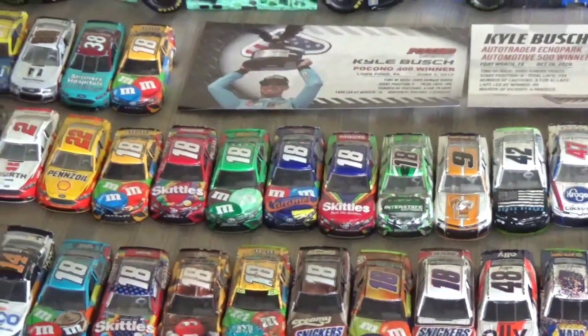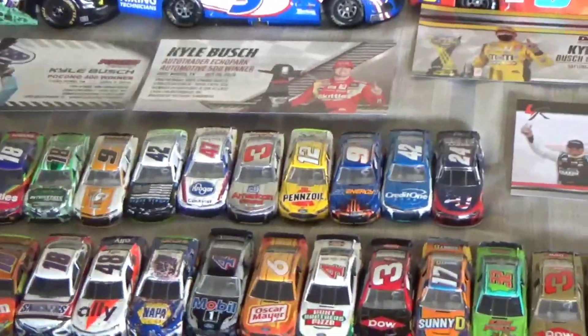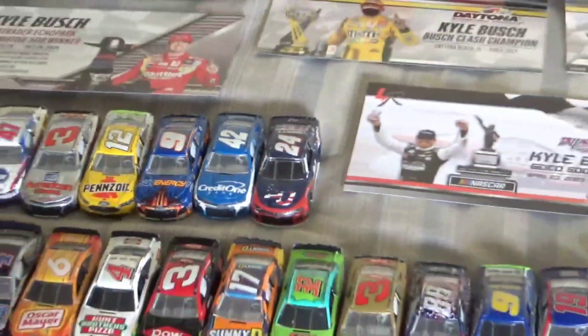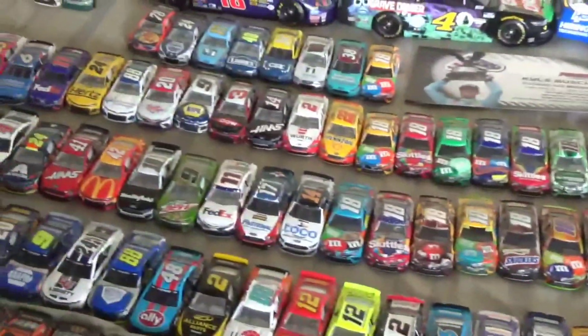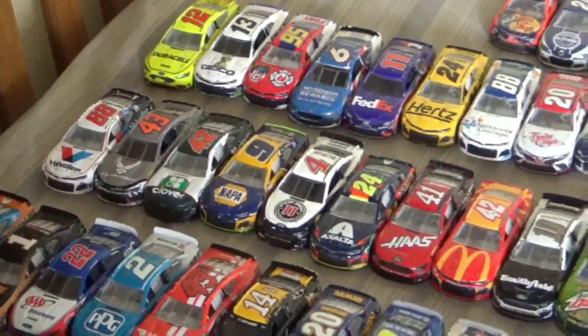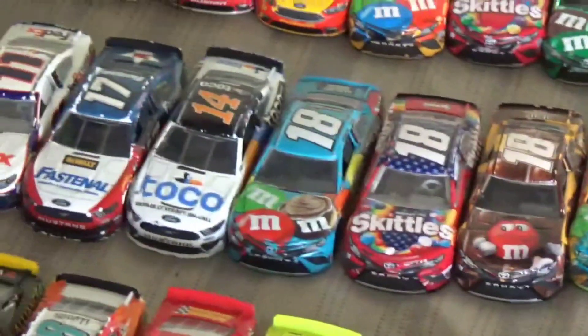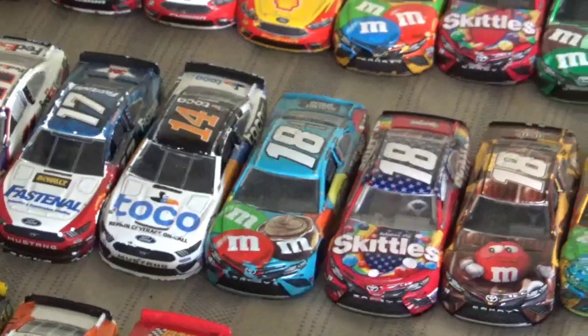Moving to the next row we have 2018 — you can see there are the Kyle Bush ones including a caramel car which I really like, and then there's also Chase Elliott's first win. Moving to the next row we have 2019 — here's all of them, and right there is Kyle Bush's second championship win and even the hazelnut car which is my favorite scheme from 2019.